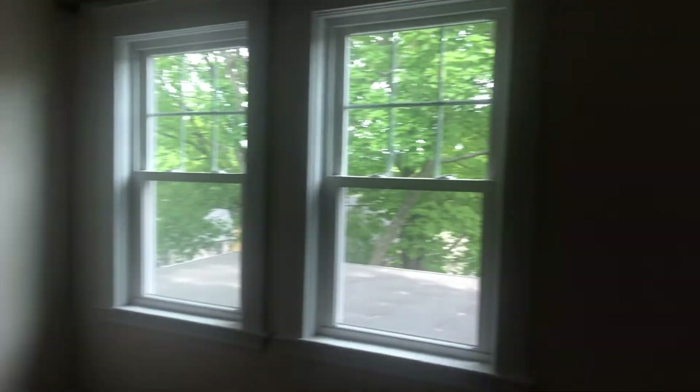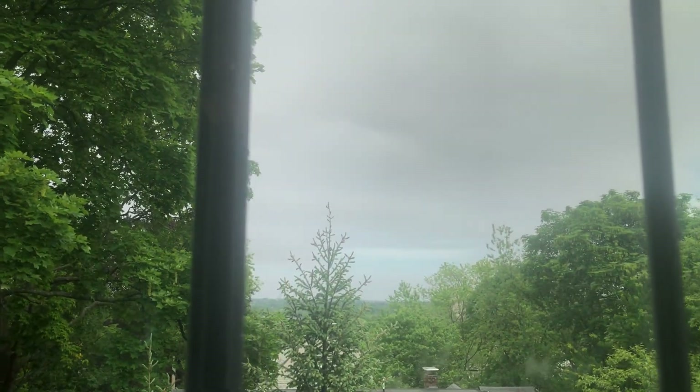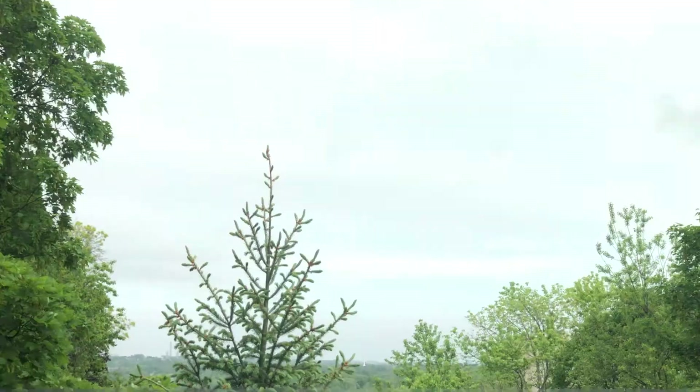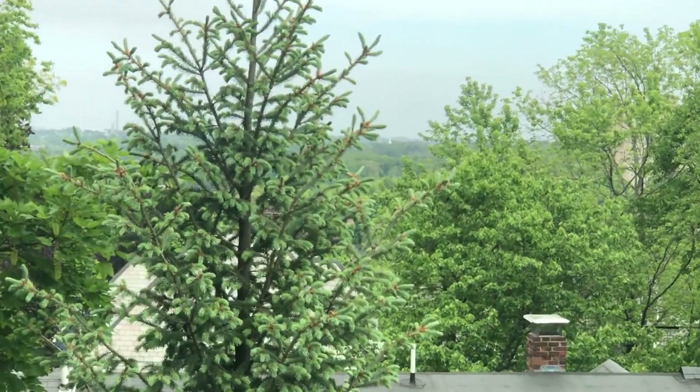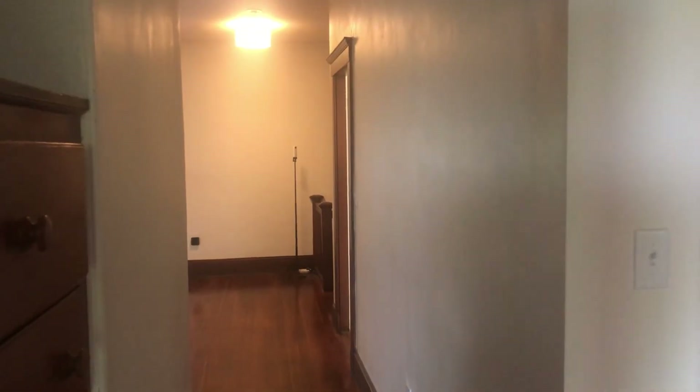This is the fourth bedroom — so four bedrooms and two baths total. There's plenty of great light. This bedroom has one closet but also the built-in bureau outside the room. You do have a view of Boston — it's not visible today because it's cloudy, but on a clear day that view is there. That's pretty much it for the tour; if you have any questions, feel free to give me a call. Thanks, bye.